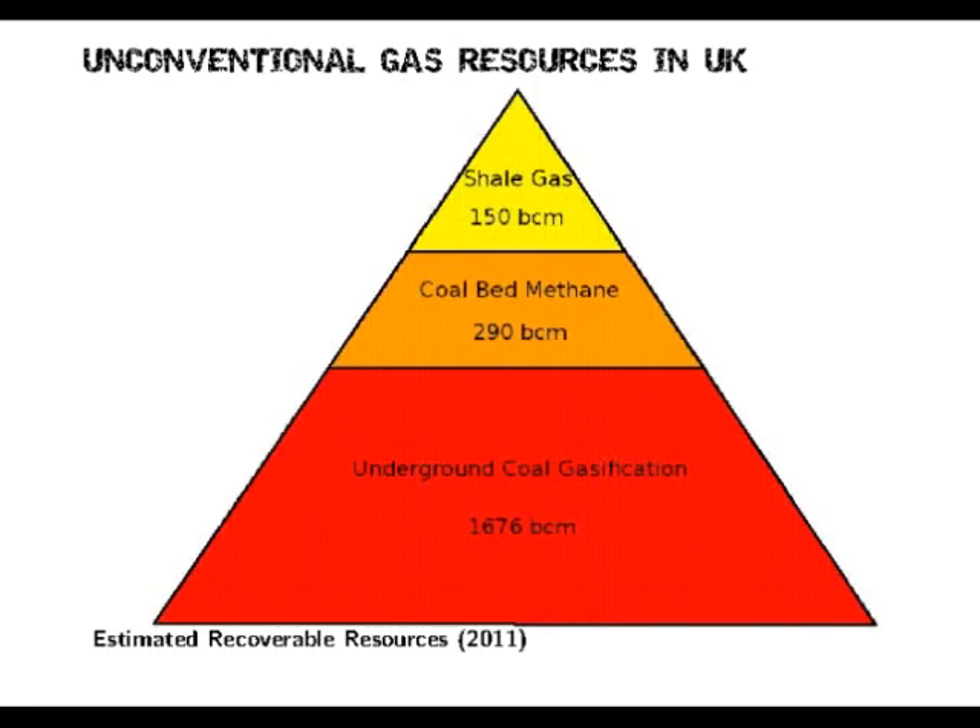This gives you an idea of the scale of estimated recoverable resources. While we're all very concerned about shale gas, it's only the tip of the iceberg. If you look at coalbed methane, the amount of recoverable gas is much higher — almost twice as much. Once you get to underground coal gasification, it's almost ten times as much. So yes, shale gas is bad and we need to be aware of it, but they're definitely going more so for coalbed methane and underground coal gasification — there are much bigger resources for them to burn.